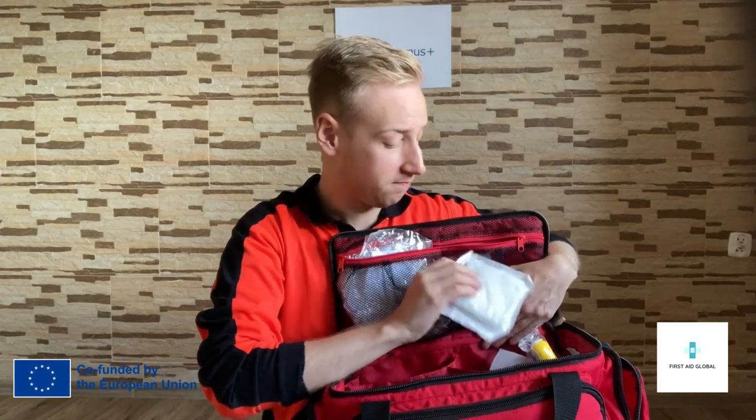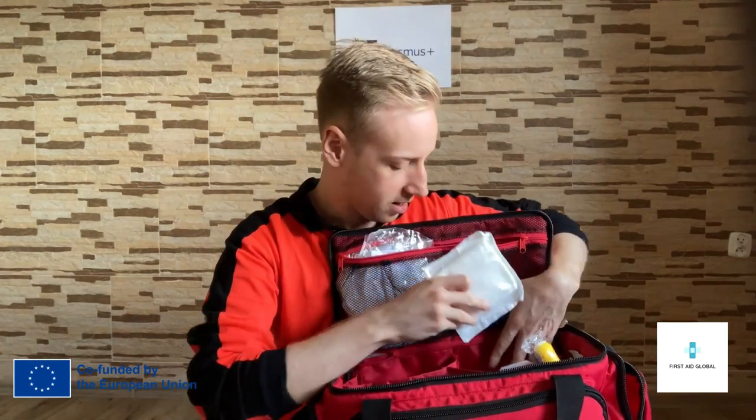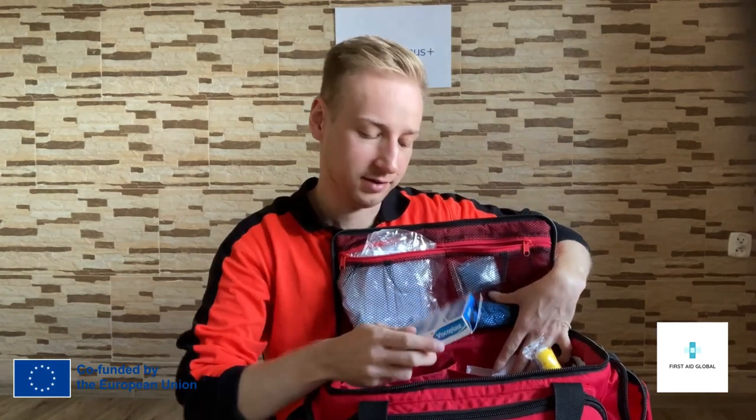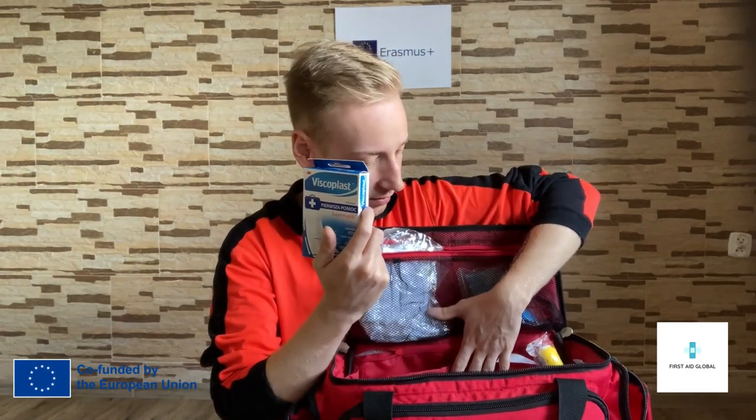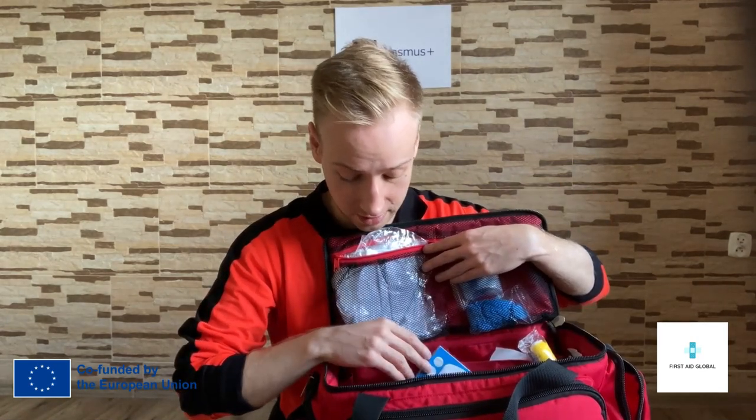We have some gauzes, some compressions, and some plasters. We have some antiseptics and some bands. That's what we more or less need for a trip to the mountains — just a lot of elastic bands. We may also have a splint, and in this first aid kit we also have other items.